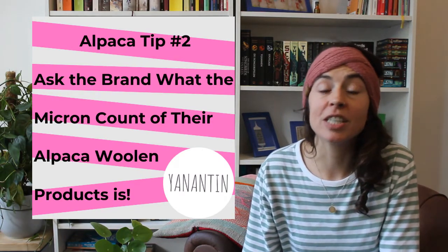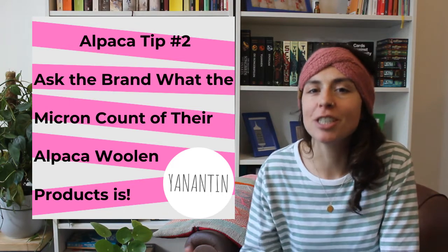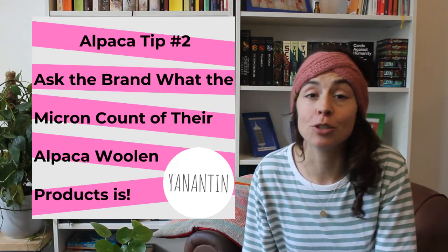So if you see an alpaca woolen garment that you might like, reach out to the brand or to the owner and they will be able to tell you. There are also a couple of other things that can influence the quality of an alpaca woolen fiber.